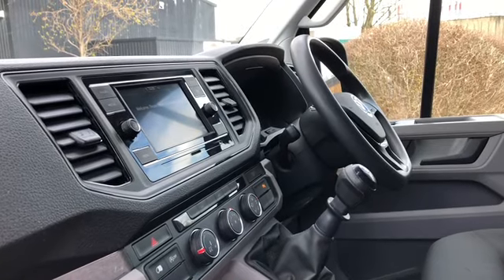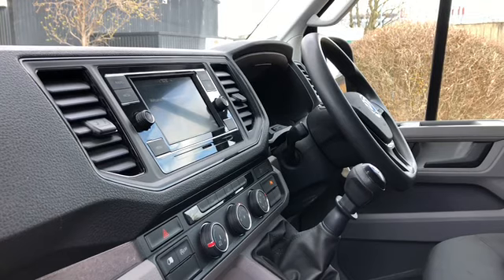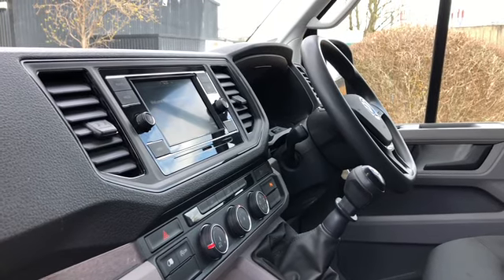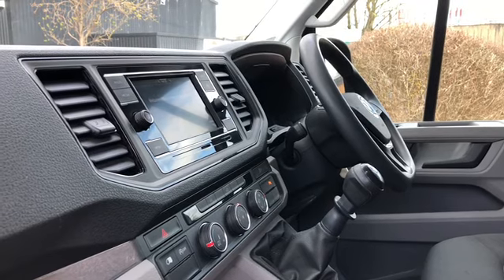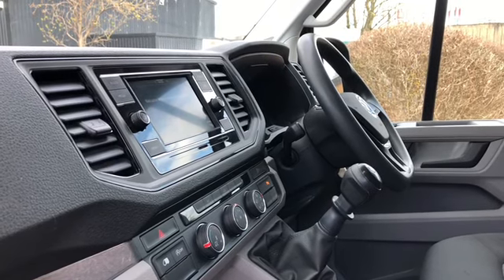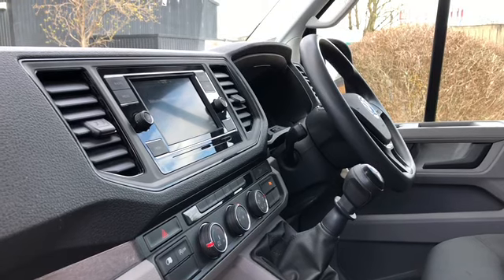If you would like any more information on this used 70-plate Crafter, please call 0121 260 3000 and a member of our sales team will be able to help you with your enquiries. They will also be able to make you a personalised detailed video on request. Thank you for watching.